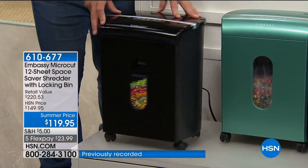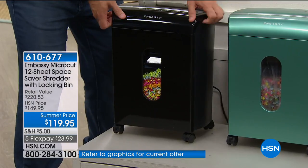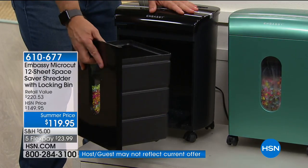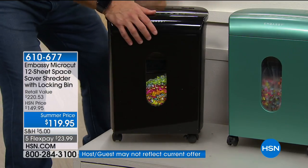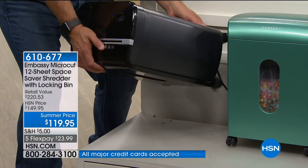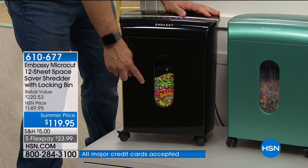They put it on casters so we can wheel it around, roll it underneath the desk, or wheel it out in front of the TV. The pull-out bin — the lid doesn't come off, the bin comes out and slides back in. That's how we empty it. The bin also locks into place so it won't come rolling out.